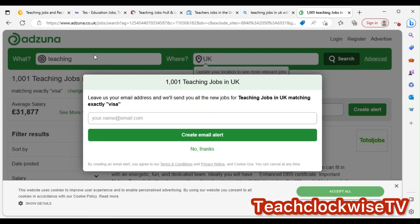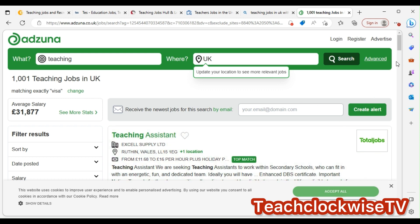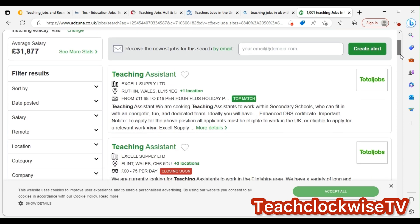On Azuna, you can create a job alert. It says 'one-to-one teaching jobs' — you leave your email and they'll send you all new jobs. You can set an alert, so once there's a job you'll be the first one to know.